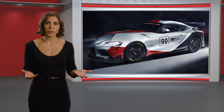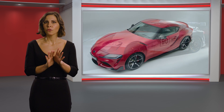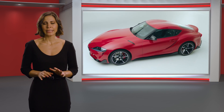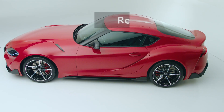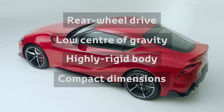What does it take to turn the GR Supra into a strong GT4 competitor? First of all, as explained in the GR Supra module, the car itself is a great starting point. It has rear-wheel drive, a low center of gravity, a highly rigid body and compact dimensions.